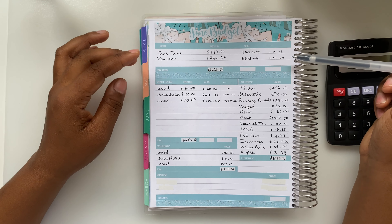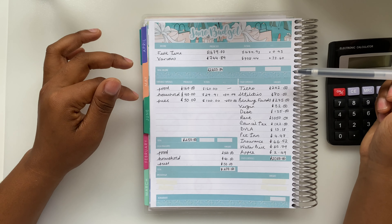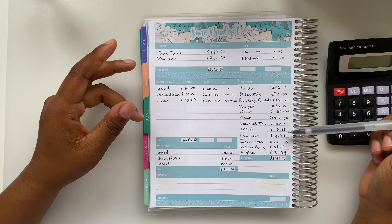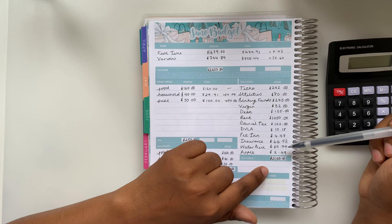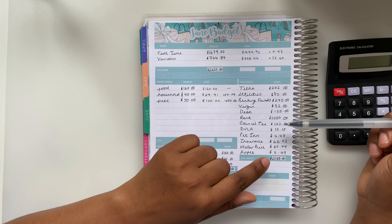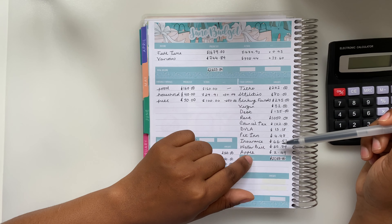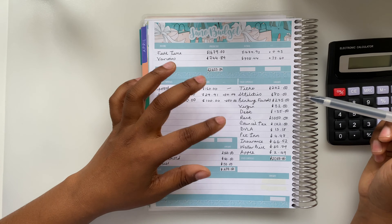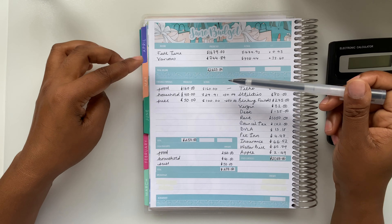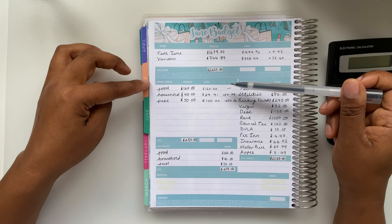We're really close to our predicted amounts. We had a slightly higher amount come in for our full-time pay and a higher amount for our various income as well. Moving down to our expenses — my fixed expenses, as the title says, are fixed, so the numbers I put down were the exact numbers that came out. If they do change, I track these on a weekly basis and I'd put the actual figure in that section. Moving on to variable expenses, obviously these things vary.